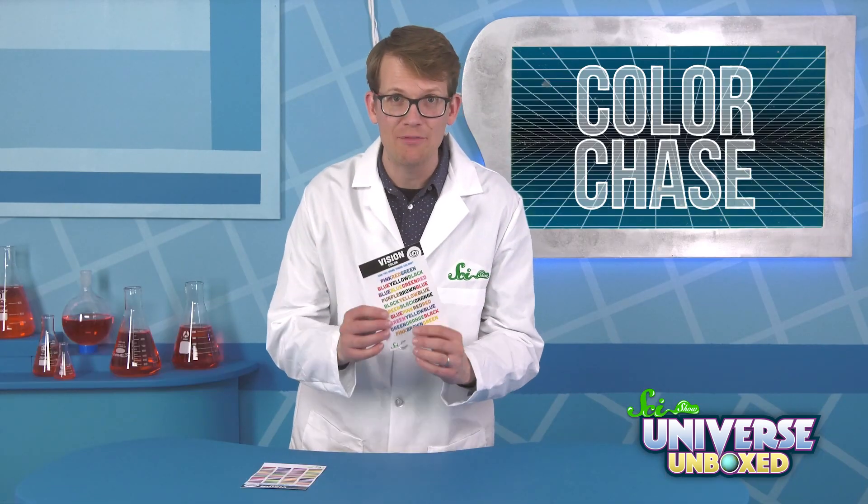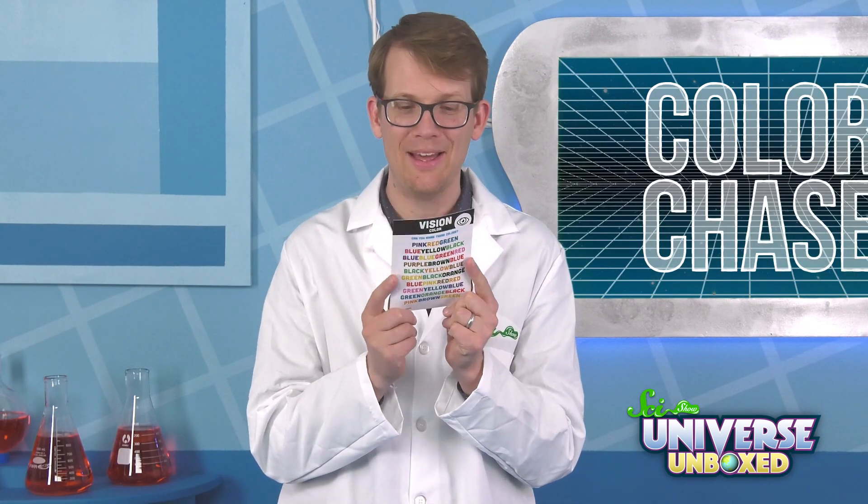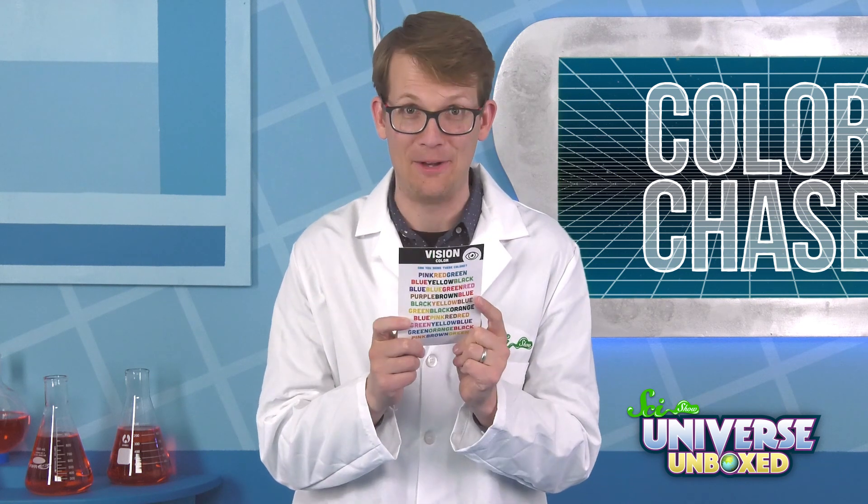And finally, you have your third card. This time your challenge is to say the color the word is printed in, but not the word itself.